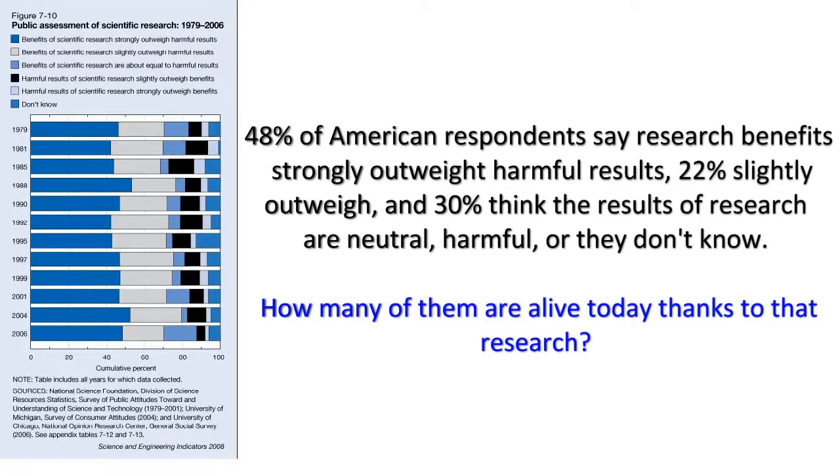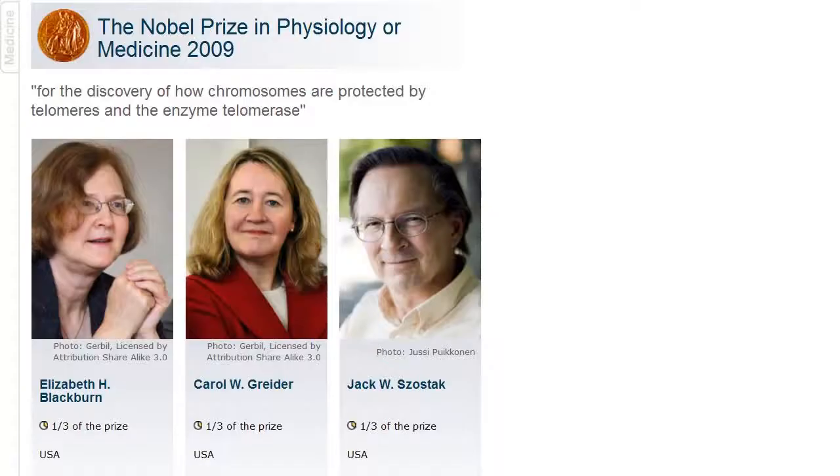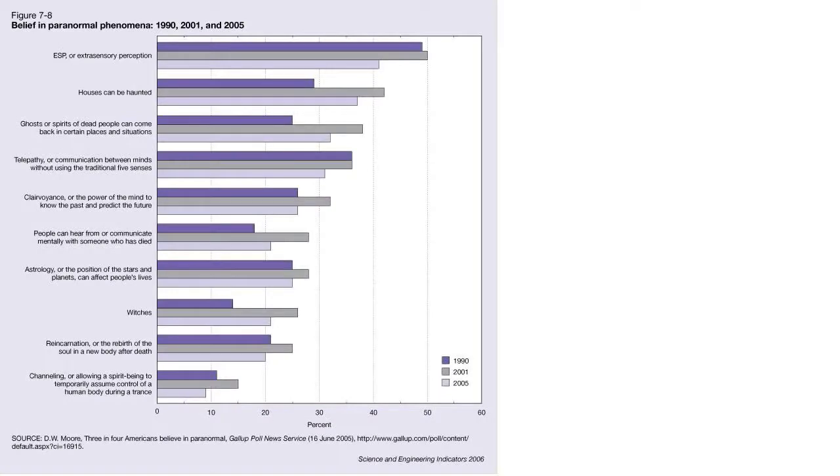Everyone loves science in the abstract; they just don't want to be bothered with it. Fewer people worldwide know who won the Nobel Prize for Medicine in 2009 than know who won Dancing with the Stars. But these people who reject scientific knowledge don't live in a vacuum — they've filled the gap with pseudoscience. A 2005 Gallup poll found: over 40% of people believed in ESP, 38% in hauntings, 33% in talking to ghosts, 31% in telepathy, 26% in clairvoyance, 25% in astrology, 21% believed in witches, 20% in reincarnation, and 9% in ghost possession.